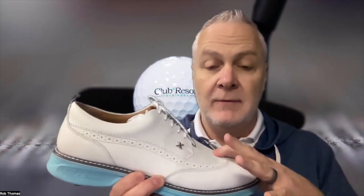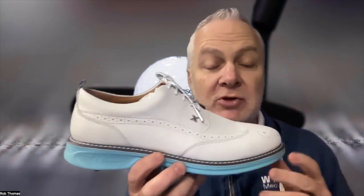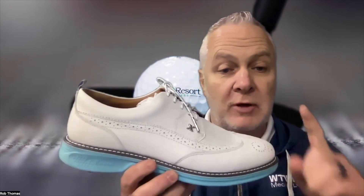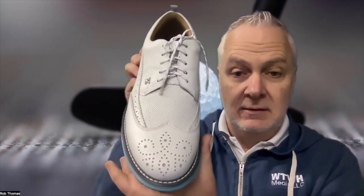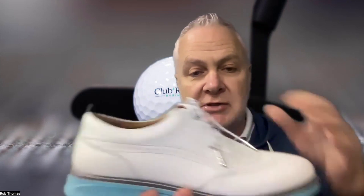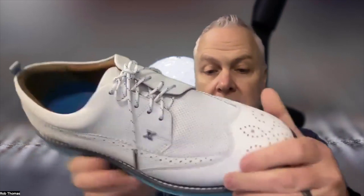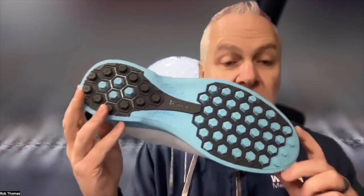There are four product lines from Boxto: the Heritage, the Legacy, the Exo, and Inspiration, which is the women's line. Premium golf footwear combining timeless design, artisanal craftsmanship, and the latest footwear technology. There's nice memory foam in there — super soft inside. As you can see, it's a hybrid golf shoe. Customization is available.